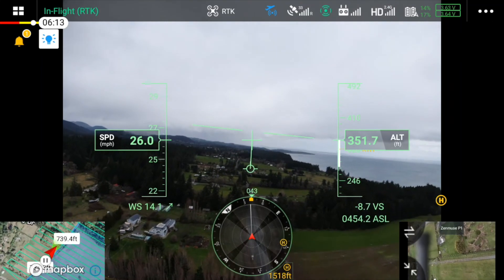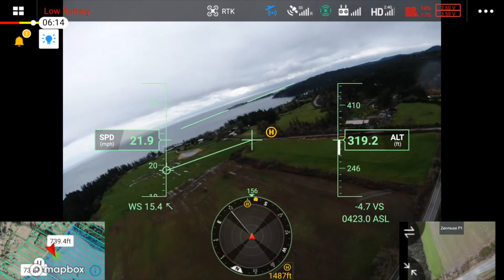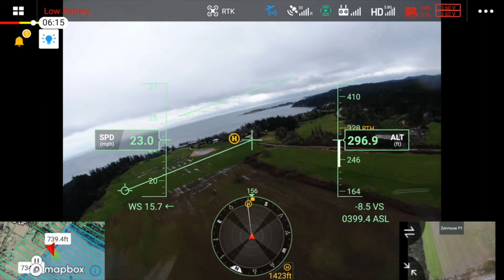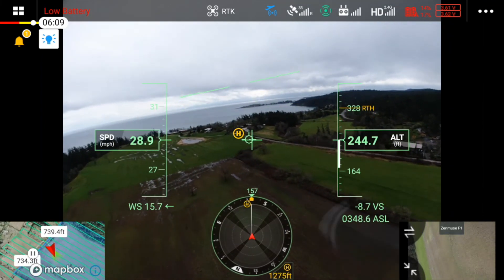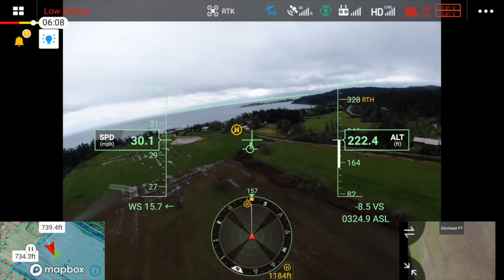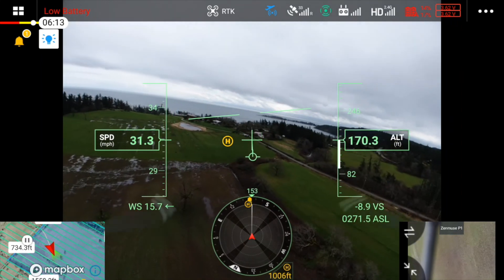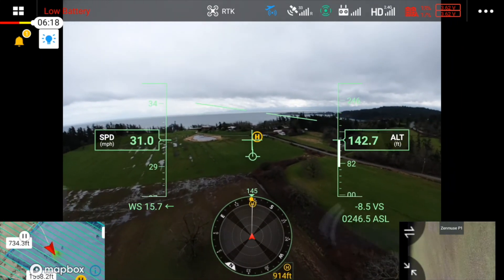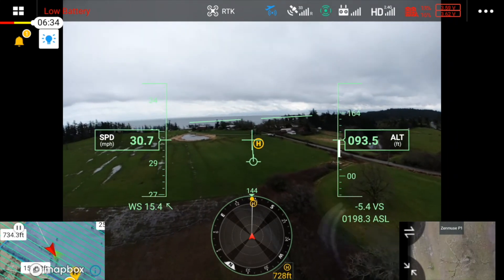We can see it's about 14 miles an hour out of the southwest on this mission. The pilot flying interrupts autopilot and takes manual control, which is so important for any drone pilot to be able to do. It does represent challenges — there's a crosswind and power lines in the way.